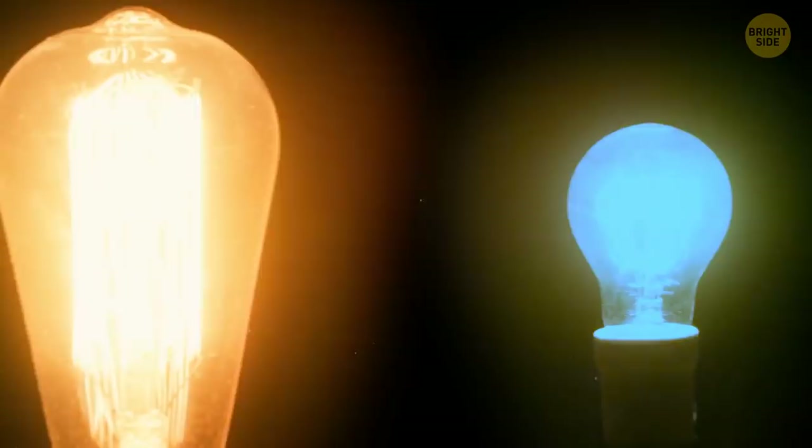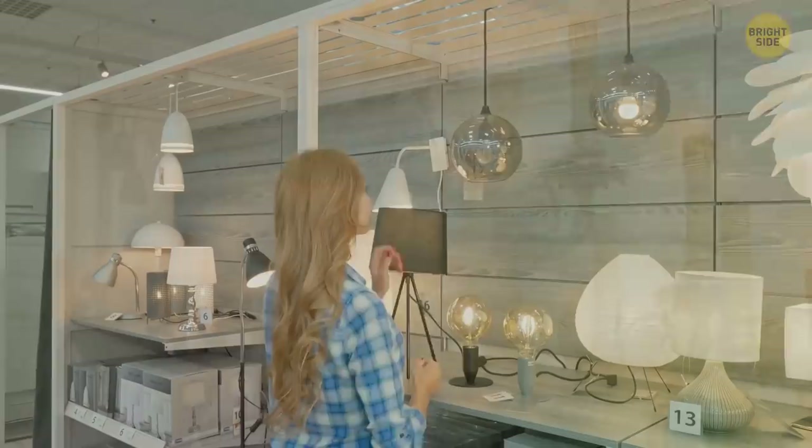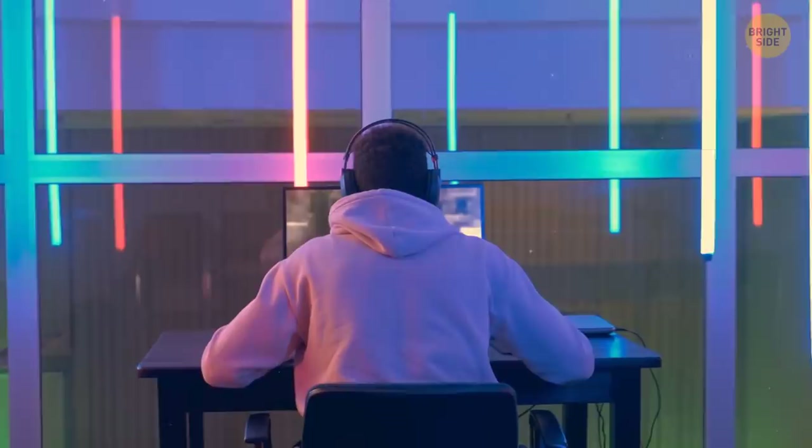That old chandelier — is that really you? If it is, it's totally retro and awesome. But check out some other options. Stylish lighting is like magic; it can totally transform the vibe of your room.